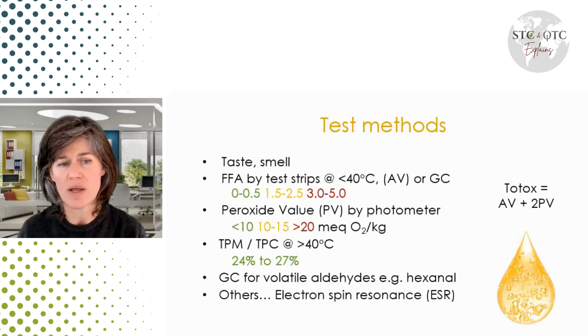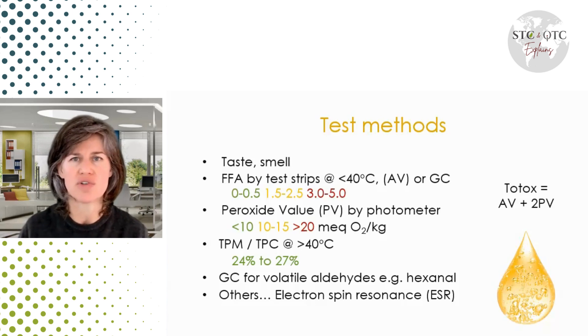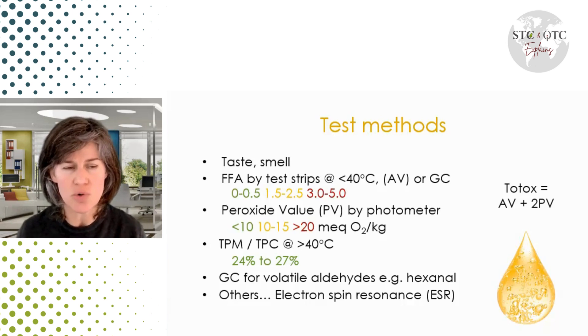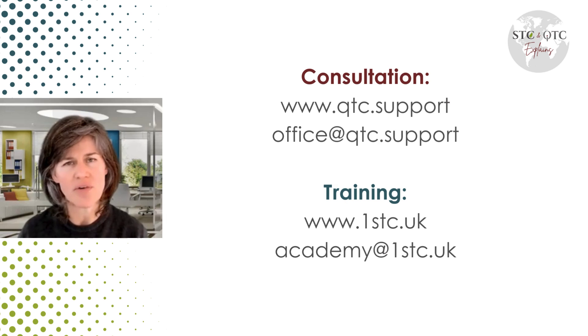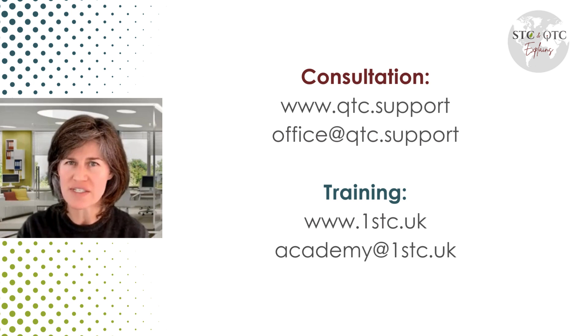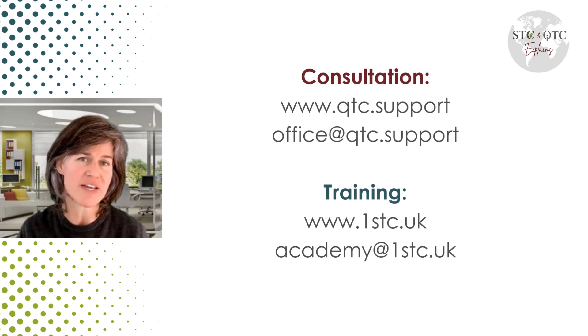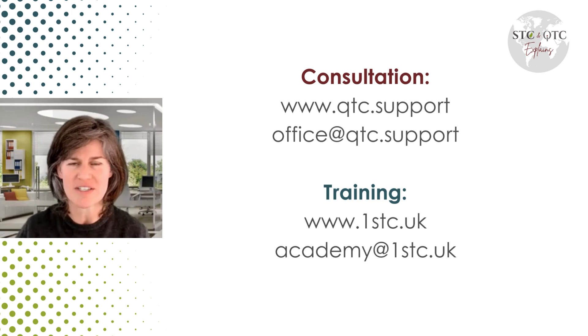There are other tests as well, more used in other industries such as the fuel industry — oils for diesel — where they use electron spin resonance and similar methods. But in the food industry, it's primarily going to be total oxidation and total polar materials to look out for. Don't forget to particularly risk-assess these hazards in your HACCP or food safety plan so that our control measures are effective — to protect ourselves and our consumers.